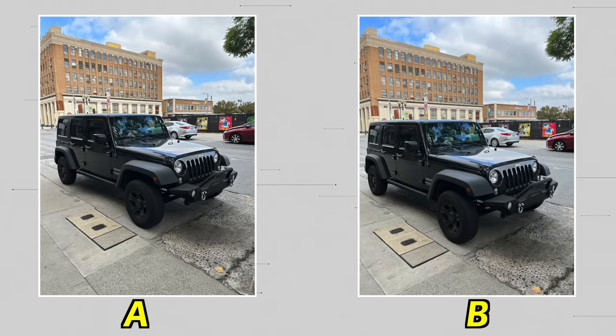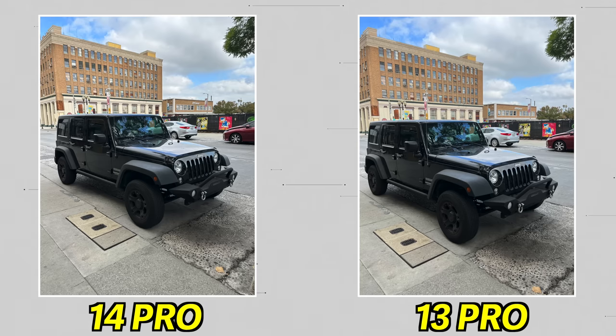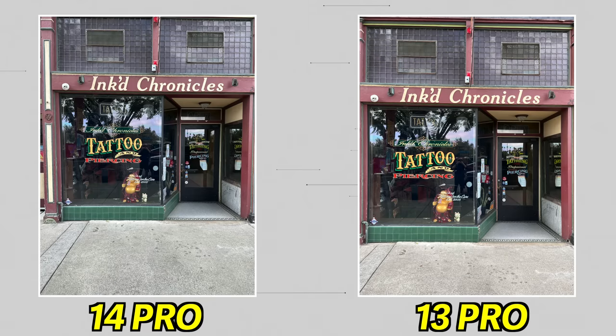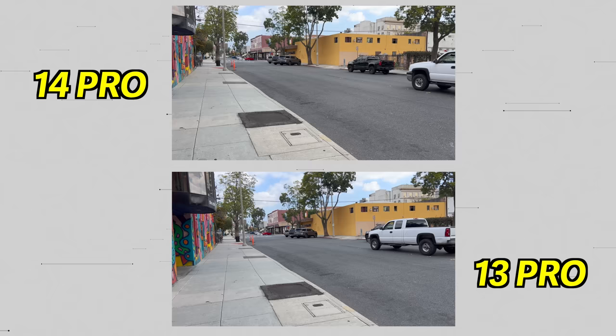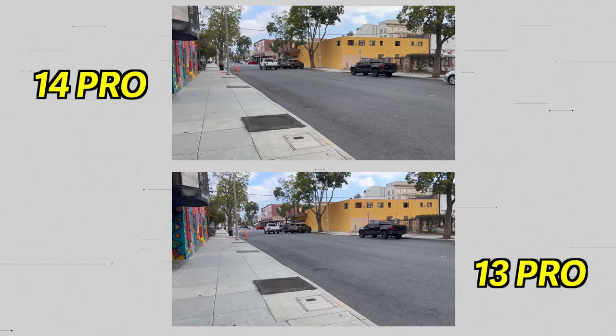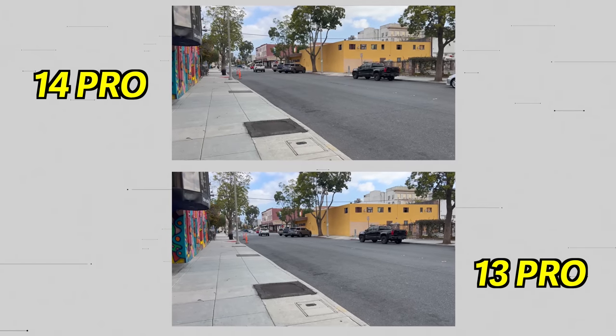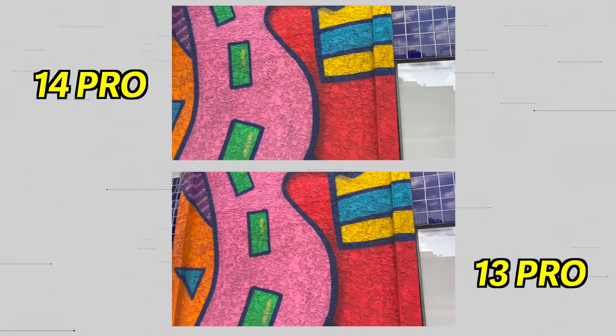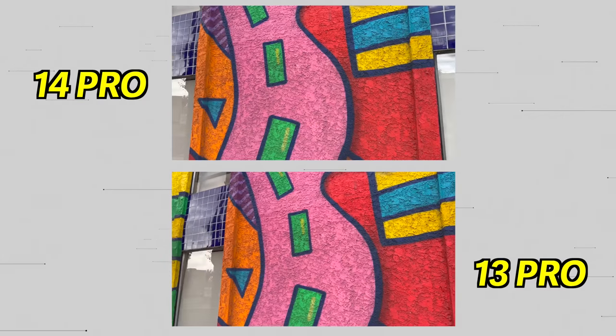Throw your final guesses down below in the comments. If you guessed A was the 14 Pro, you would be correct — B is the iPhone 13 Pro from last year. Now that you know which one is which, can you actually tell the difference between the new main camera and the old main camera? It's a similar story on the video front as well. You can see the 14 Pro versus the 13 Pro here on screen, and the videos are really, really similar. You'd be hard pressed to tell one from the other if they weren't clearly labeled.